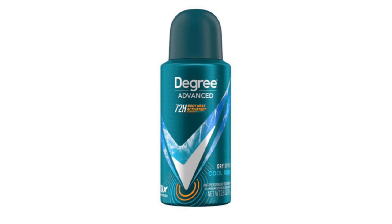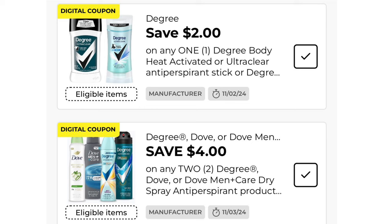The Gris dry spray is $4.50. We have a $2 off one coupon, so it drops it down to $2.50. We also have a $4 off two, so grabbing two of those it would be $9, and after the $4 digital we would pay $5 for two.